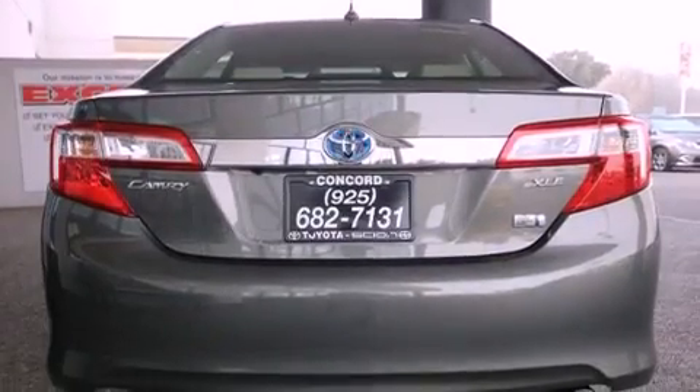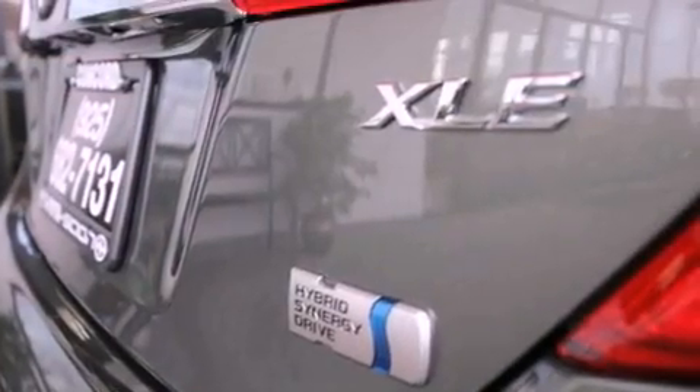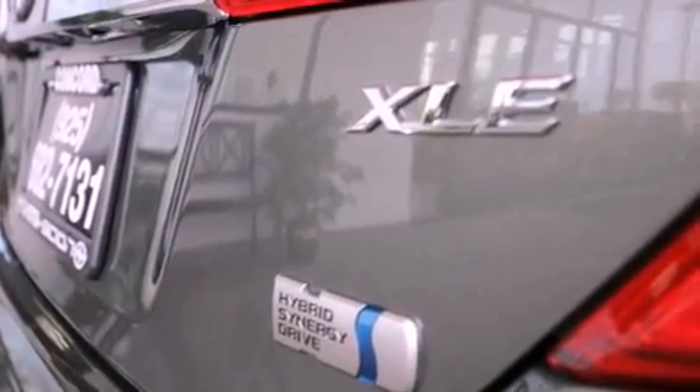The following features are also included: air conditioning with automatic climate control, a split folding rear seat, cruise control, a CD player, and a leather interior.